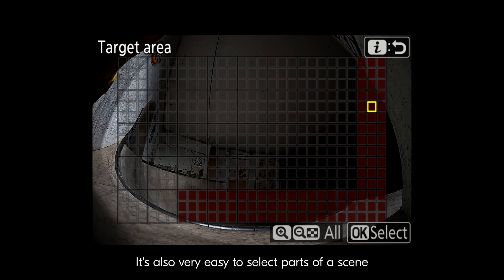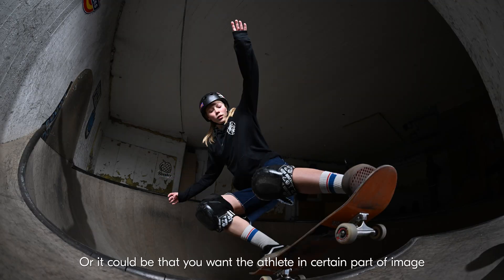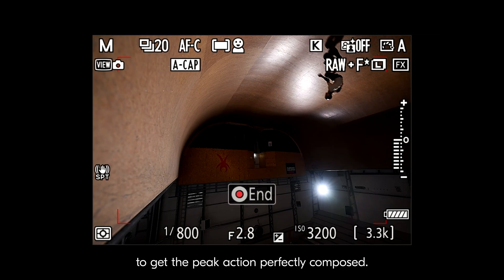It's also very easy to select parts of the scene that you don't want to get triggered by motion. Or it could be that you want the athlete in a certain part of the image to get the peak action perfectly composed.